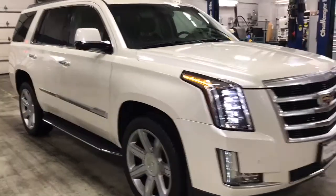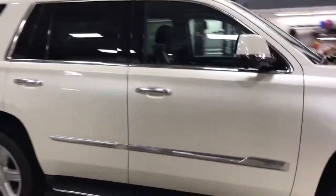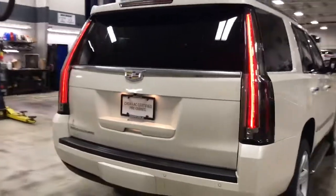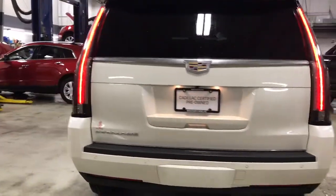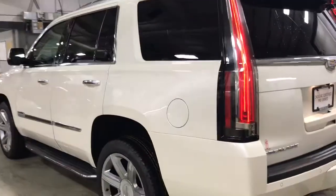Skyler here at Boucher Cadillac. Here today is our 2015 Escalade Luxury Collection. Two-owner vehicle, clean Carfax report, local trade for us, fully inspected with a Cadillac certified pre-owned warranty — 172 points. It also comes with a six-year, 100,000 mile warranty.